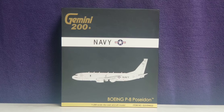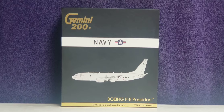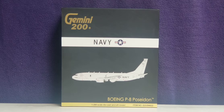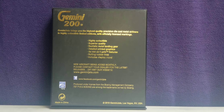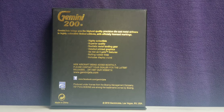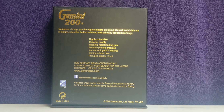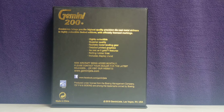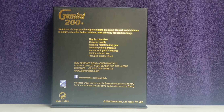Let's take a look at the front of the box, where you see the engraved gold Gemini 200 decal, the Navy title, the roundel logo, the United States Navy roundel logo, the computer-generated picture of the aircraft, the aircraft type, the 1:200 scale diecast aircraft model, as well as the item number information. On the back of the box you see the engraved gold Gemini 200 decal, the Gemini Jets Facebook social media page, and the Boeing official licensed product decal.